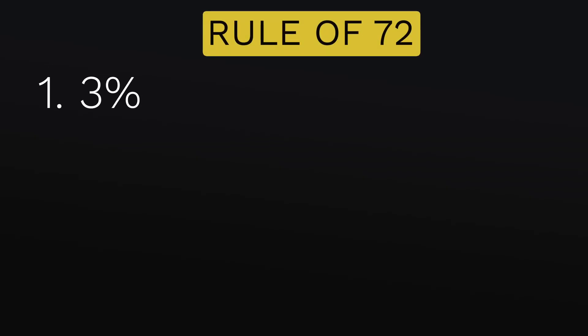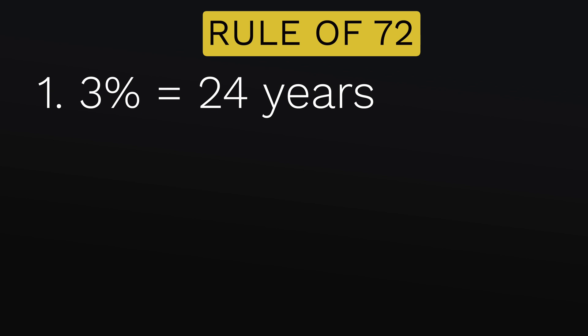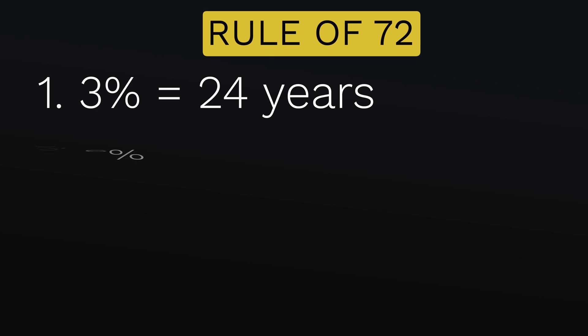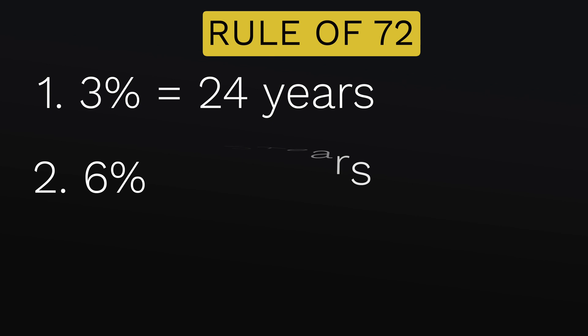For 3%, it would take your investment 24 years to double in value. I got this by taking 72 and dividing it by 3. For 6%, you take 72 and divide it by 6, which gives you 12 — that is the number of years it would take your initial investment to double if you're getting a 6% return on investment consistently.